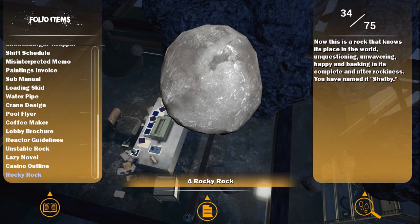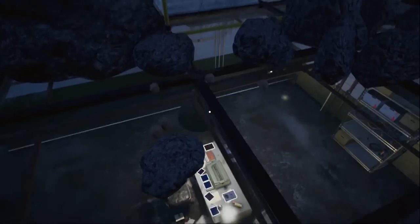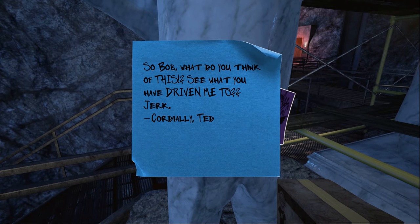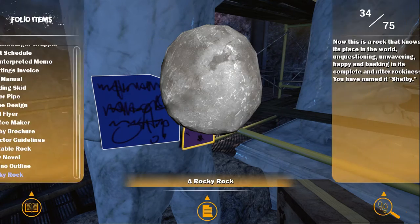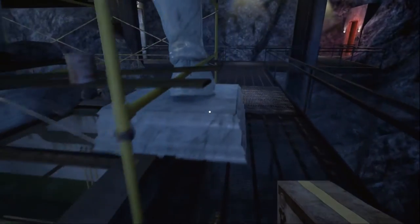A rocky rock: 'This is a rock that knows its place in the world — unquestioning, unwavering, happy, basking in its complete and utter rockiness.' You have named it Shelby. Welcome to the family, Shelby. Whose desk is that down there? Didn't even see you three. I need to get over here — I'm going to take this sturdy box. Oh my god, now there's a statue of Ted! Bob, what do you think of this? See what you have driven me to? Bob: 'Hiya Ted, this is great. Really excited to see you getting into the spirit of things. Add in one of mine so we could be side by side.' He made his so much bigger. That fucker. Bob is the absolute worst.